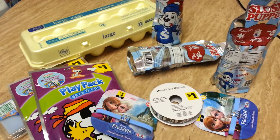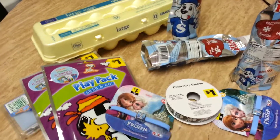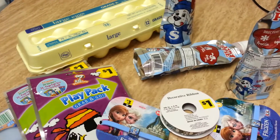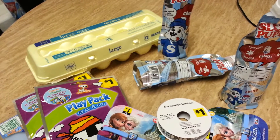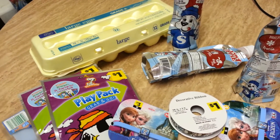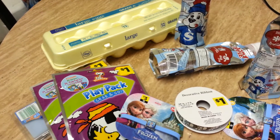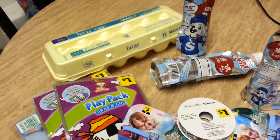Walmart had a lot of their men's clothing on sale — shorts were $3, normally $12.97. They also had kids' pajama sets in the baby department for $7 for the whole set, and baby socks for $2.50 a pack.